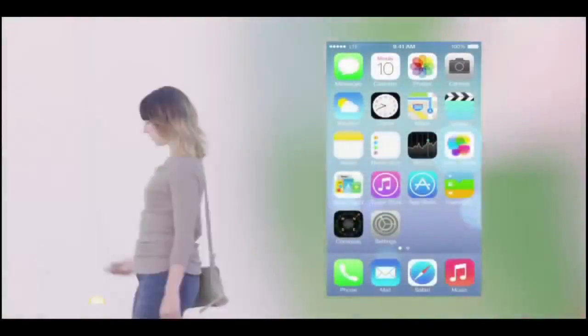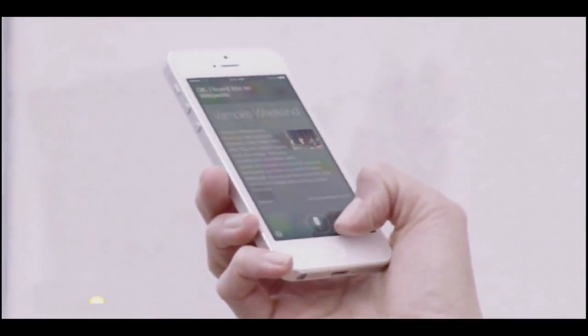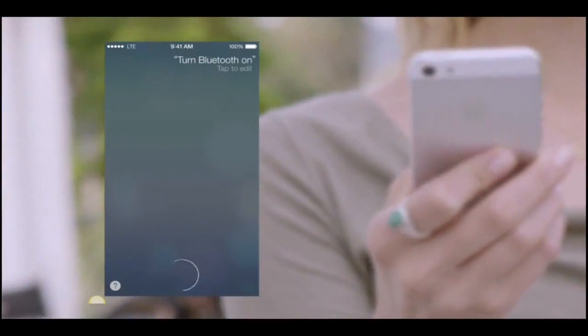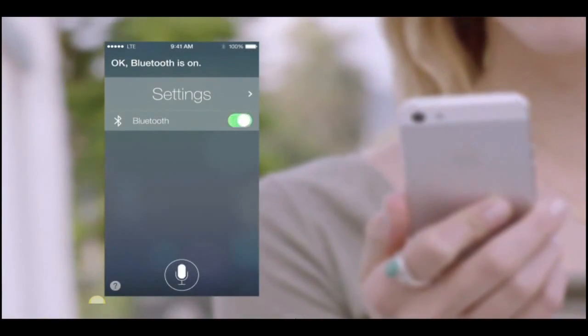Siri is now even more helpful and informative. We've integrated Twitter and Wikipedia, and with new male and female voices, Siri sounds better than ever. Siri can assist you in new ways by doing things like changing the settings on your iOS device.